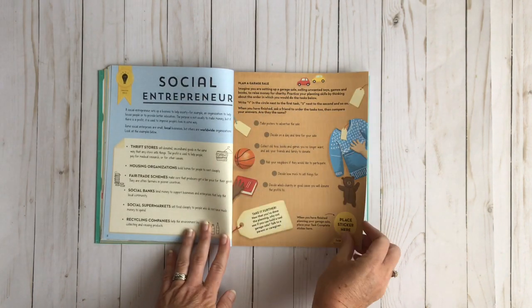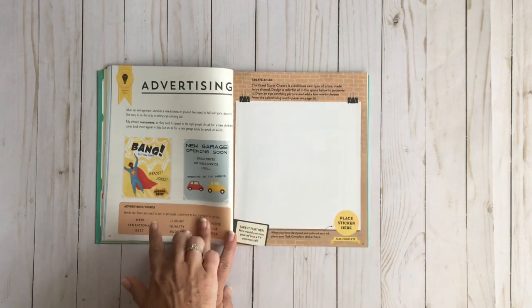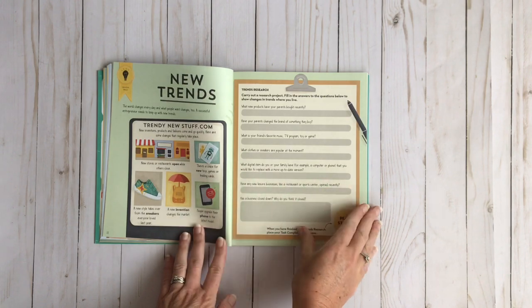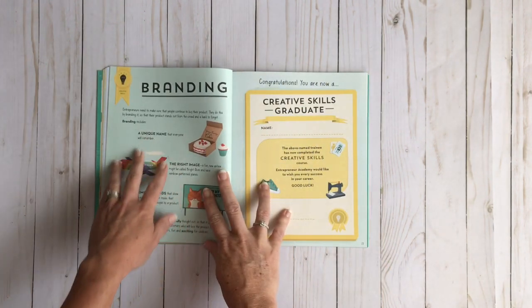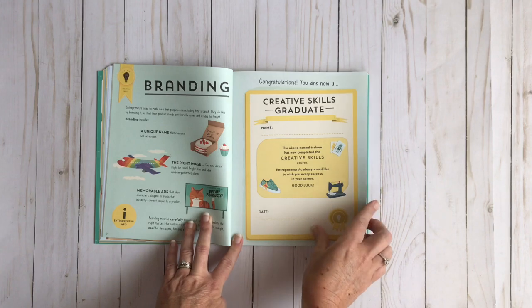Here's social entrepreneur and planning a garage sale. This is all about advertising so they're learning some advertising words and then they get to make an advertisement. This talks about things that are trending. Then there's branding, and then because you're finished with creative skills there is a little certificate that you can use for your child.